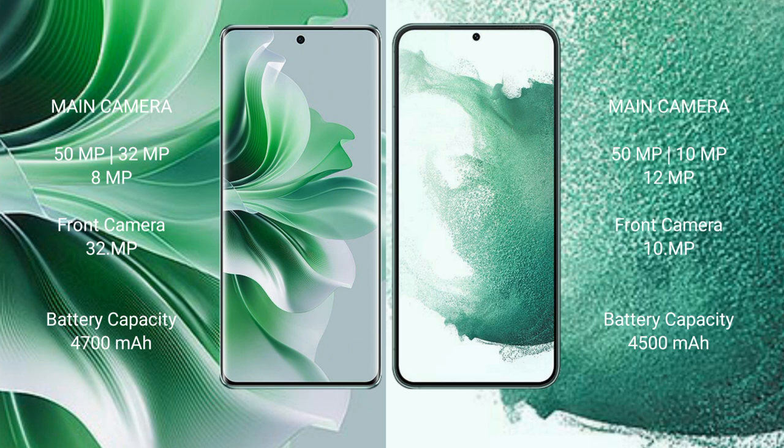OPPO Reno 11 Pro has a 4700mAh battery with 80W fast charging support. Samsung Galaxy S22 Plus has a 4500mAh battery with 45W fast charging support.